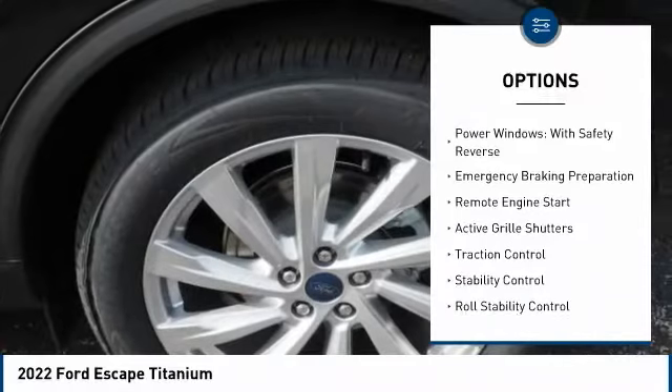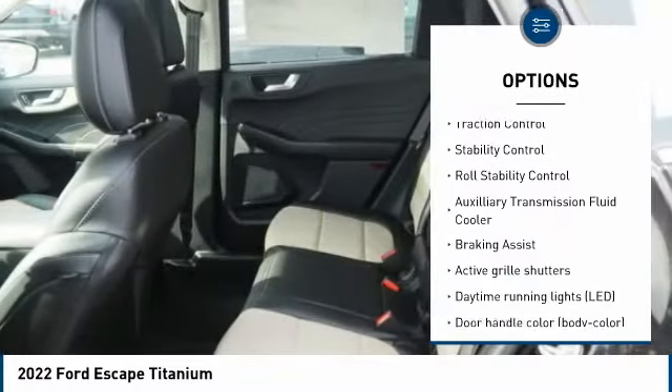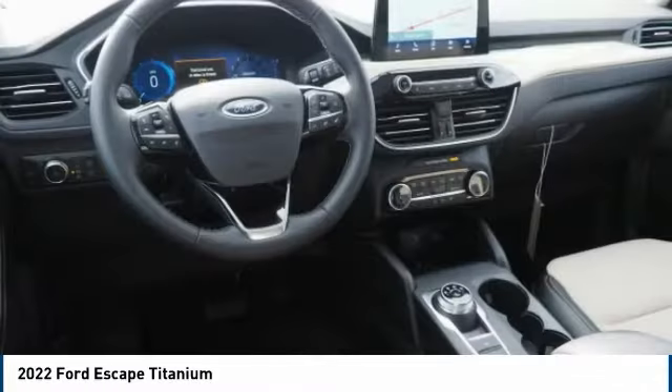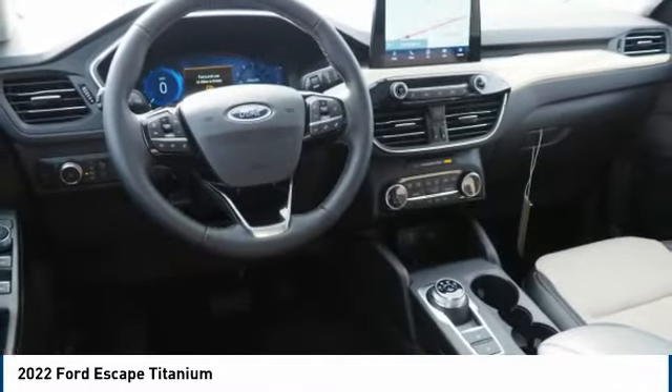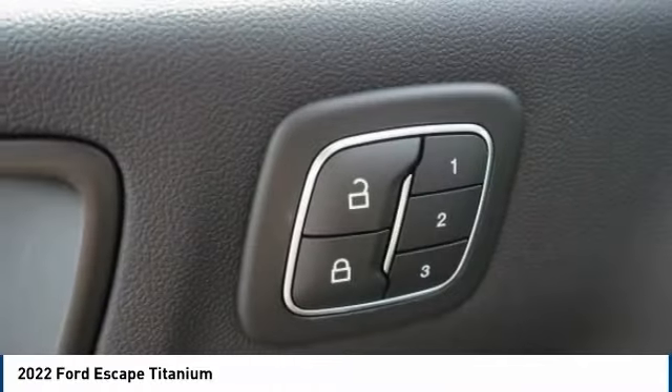Tire pressure monitoring system. Power windows with safety reverse. Emergency braking preparation. Remote engine start. Active grille shutters. Traction control. Stability control. Roll stability control. Auxiliary transmission fluid cooler. Braking assist.